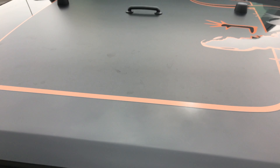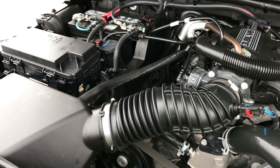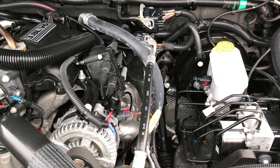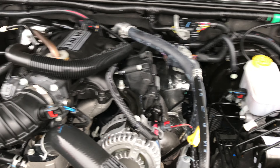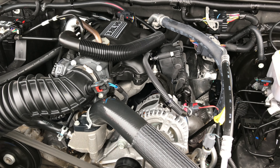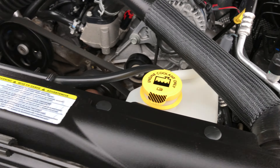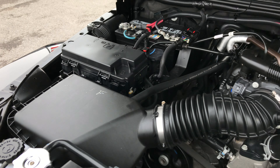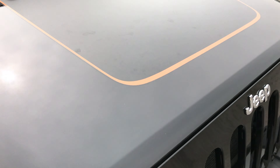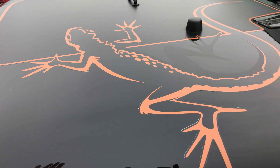It has the 3.8 liter V6 motor. The 3.8 was a really good motor for Chrysler for many, many years, and this is actually the last year they put the 3.8 in this Jeep. This one has been fully safety inspected by our service shop, has a fresh oil and filter change, all the fluids have been topped off, and it is 100% ready to go. The engine bay is just as clean as the rest of the vehicle. This is definitely a highly recommended vehicle — I would highly recommend it to friends and family.